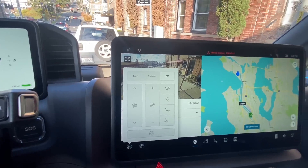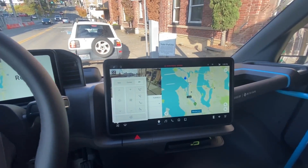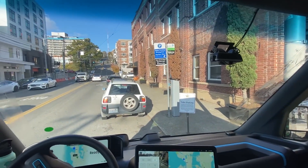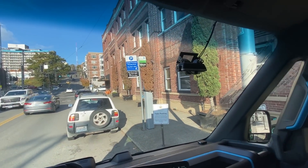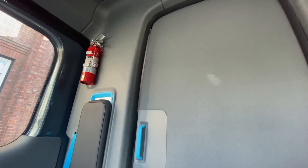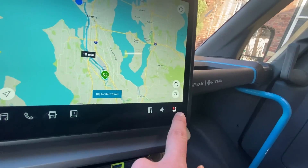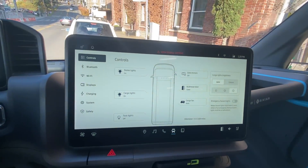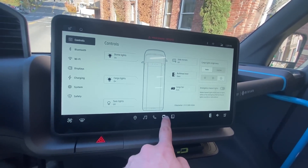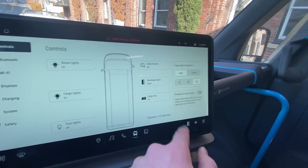We're going to turn that down. There are defrost vents in the little window down there and also right here, so it'll defrost all of these windows. By the way, this windshield is absolutely massive. There's that cargo door button I was talking about earlier — oh, it closes it too. It opens and closes, that's cool. Seat heater, very nice. There's a menu here — bulkhead door — and this is what I was doing before, going all the way into this menu. Way easier to just hit it right there.